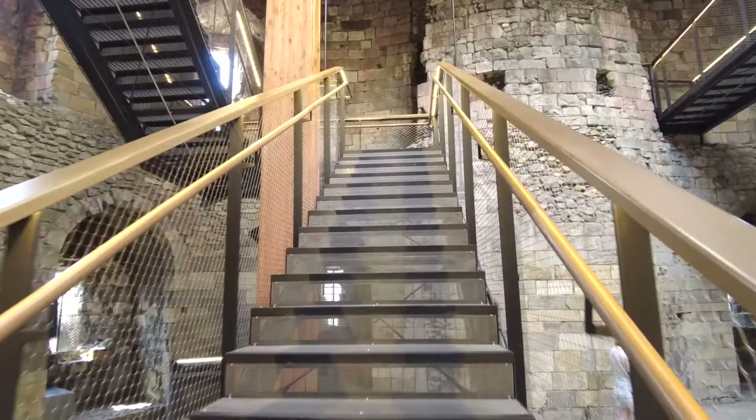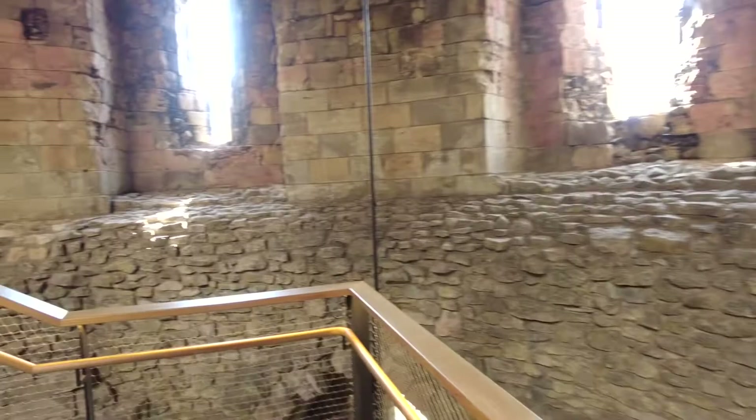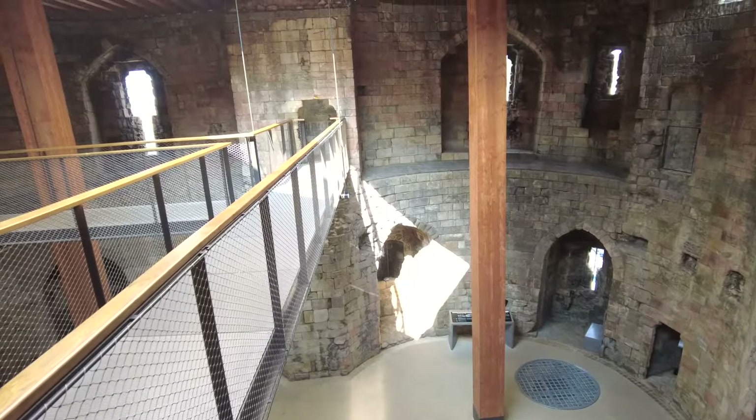In 1190, there was a tragic event at Clifford's Tower. Unfortunately, the York Jewish community had to take refuge within the tower as protection from an angry mob within the city. They were unable to escape and unfortunately, they committed mass suicide and the tower was then set on fire.